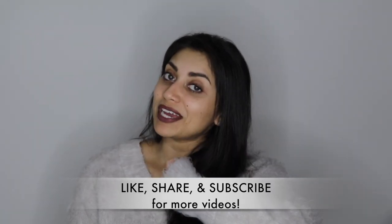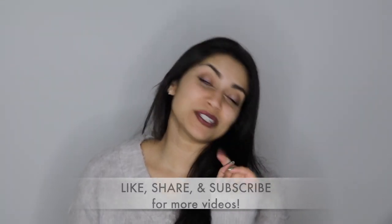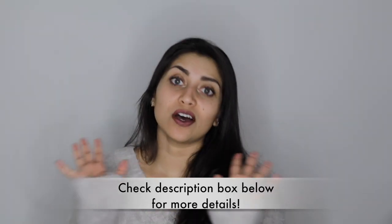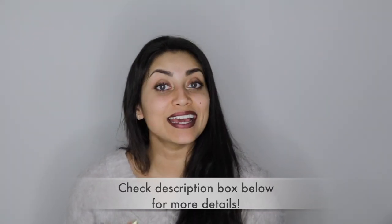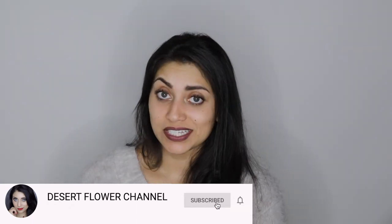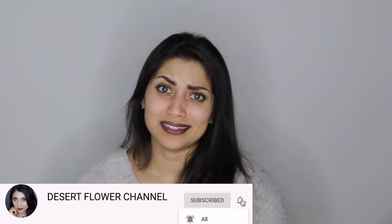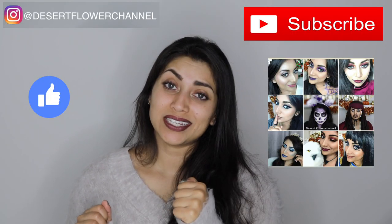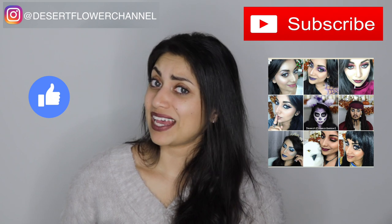But before we begin, let me remind you that subscribing is 100% free, so please click that subscribe button. I post a ton of hauls, makeup tutorials, and home decor DIYs. So if any of those strike your fancy, then go ahead and click that subscribe button — it's free. Plus, I post every single week, so trust me, you don't want to miss out.